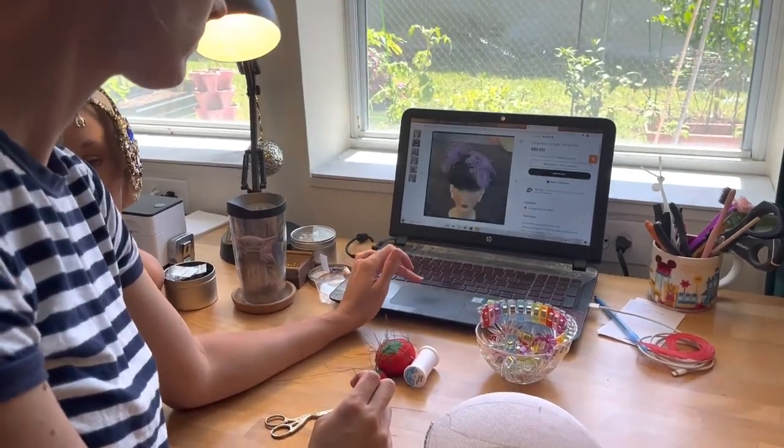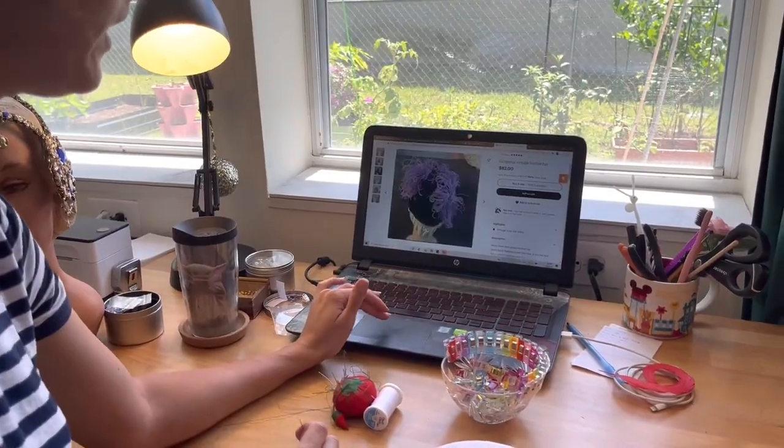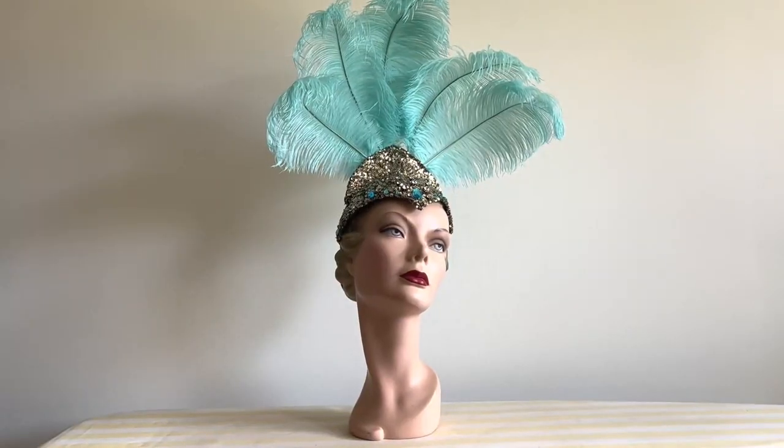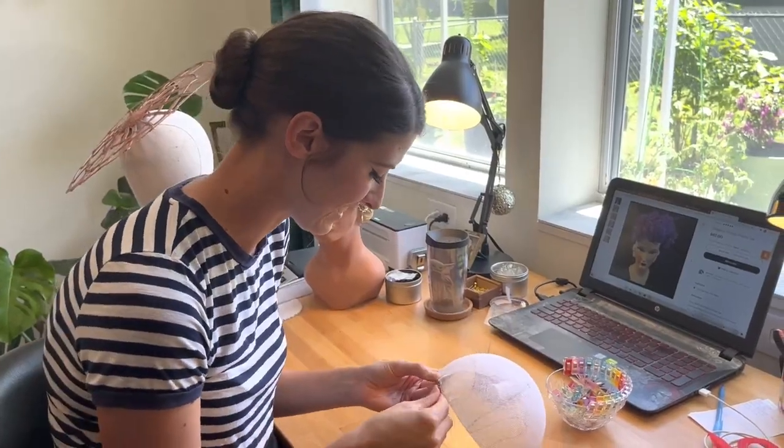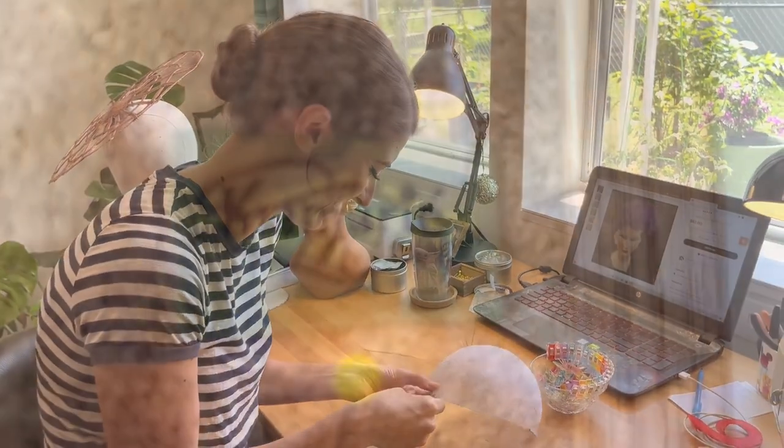It's as much about me learning a new skill every time I tackle a new project as it is producing a piece of art that I can sell. Tackling each one teaches me new skills — these are things that you can only learn hands-on. Hats are a great way for you to not just be a spectator but to actually participate. You shouldn't be a spectator in your own life; you should be participating in it.